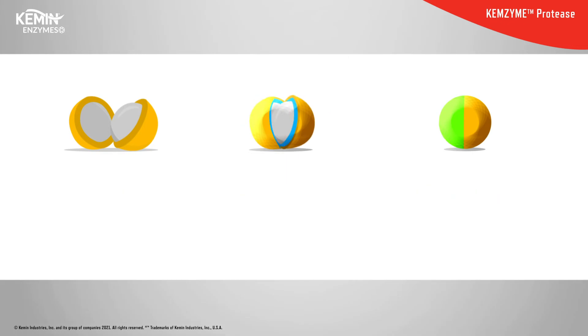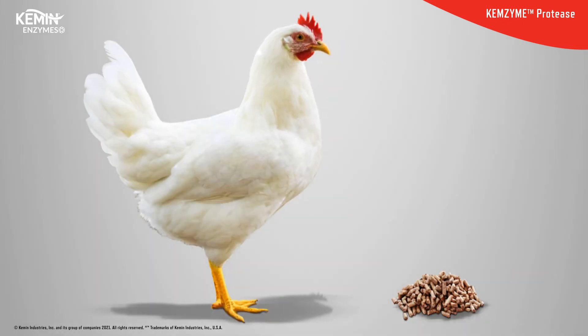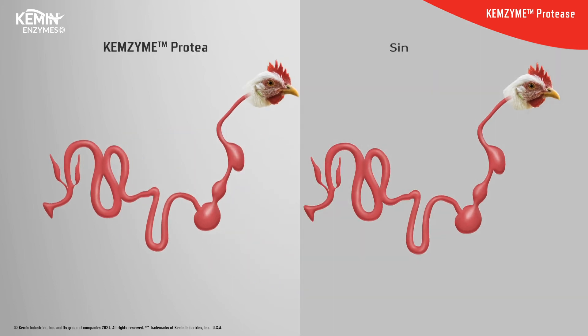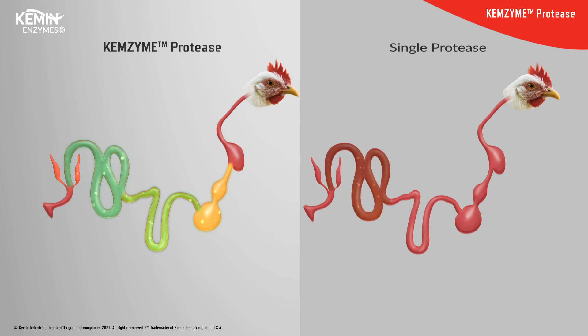When the bird consumes feed supplemented with Chemzyme protease, the acid protease is activated in the proventriculus and gizzard, initiating the breaking down of protein into digestible peptides and amino acids. The neutral protease is then activated in the duodenum and jejunum, further boosting protein digestion. Finally, once in the ileum, the alkaline protease converts protein and polypeptides into absorbable amino acids, making Chemzyme protease superiorly efficient to single protease products by working throughout the entire gastrointestinal tract.